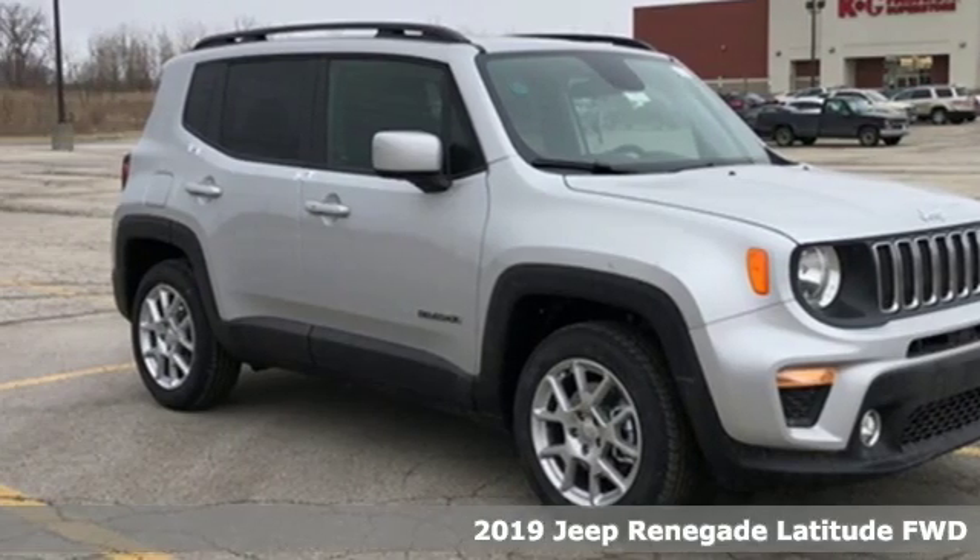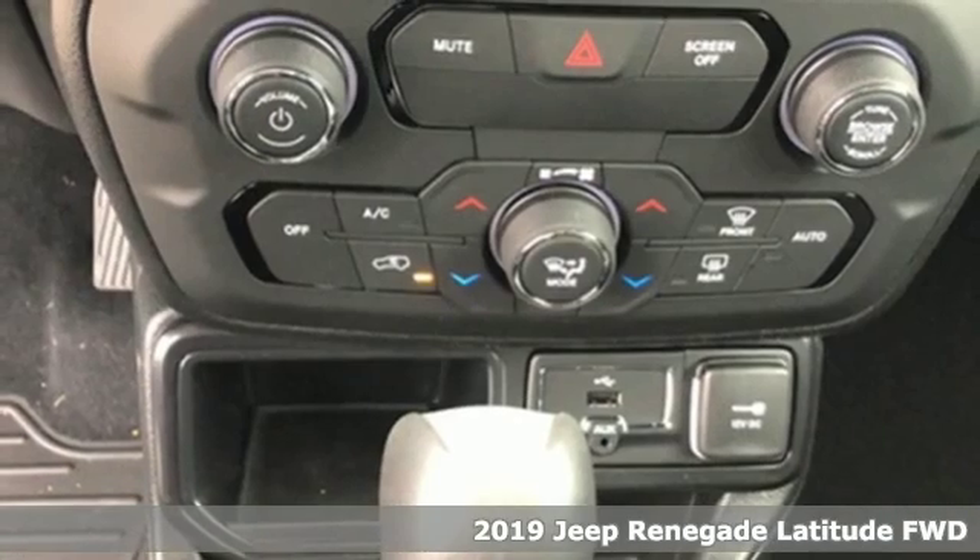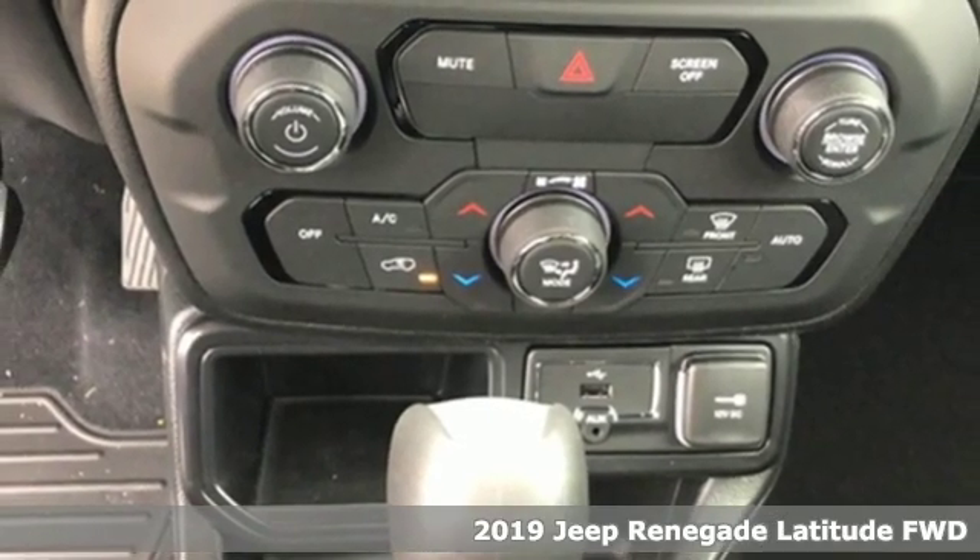Here's a new 2019 Jeep Renegade — more courageous, more credible, and more than ready for your next adventure.